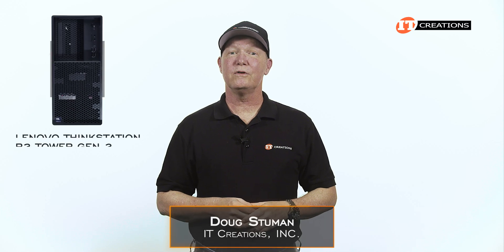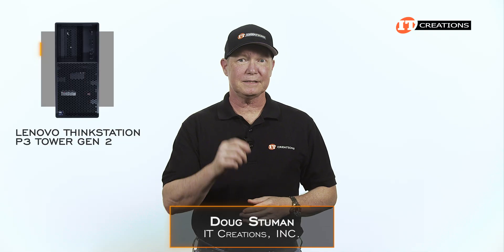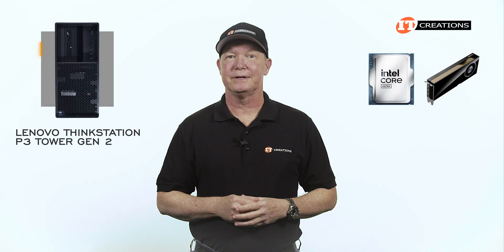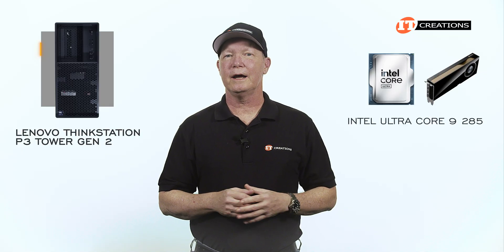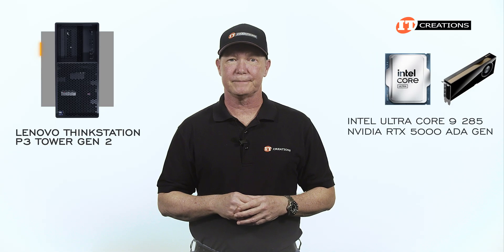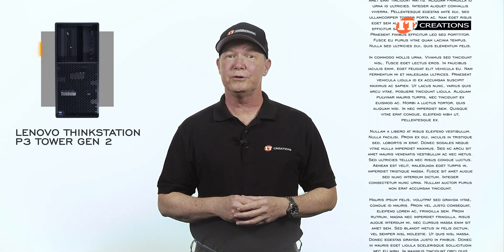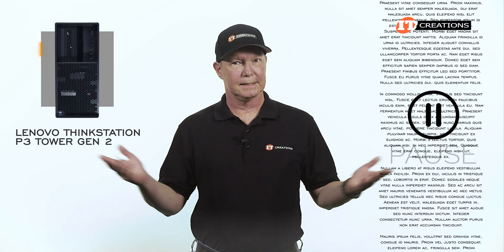Hi there, Doug Stuwin with IT Creations with the Lenovo ThinkStation P3 Tower Gen 2 — again! But this time we're looking at the CPU and GPU. In this case, the Intel Core Ultra 9 285 and the NVIDIA RTX 5000 ADA Generation GPU. I'm going to try and keep this short, so if you want to see more information, just remember you can pause the video. Let's get to it!